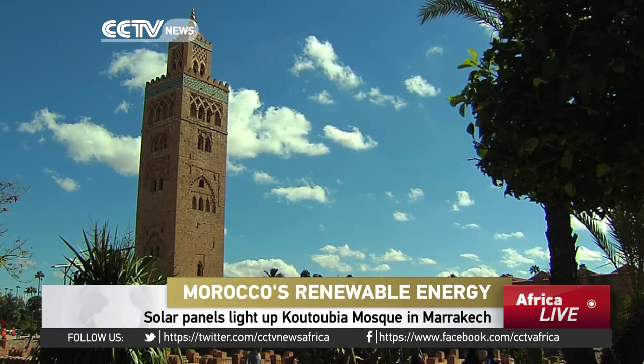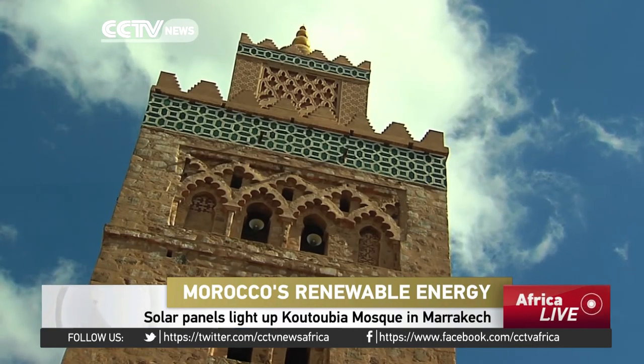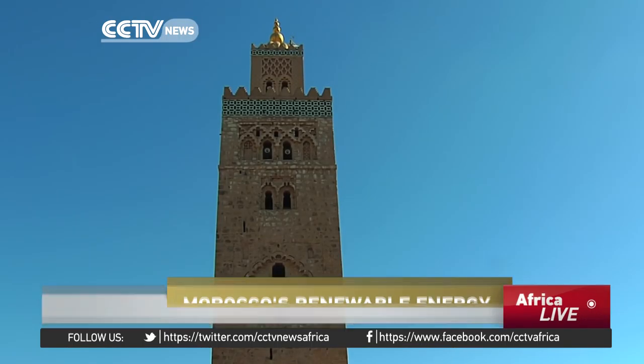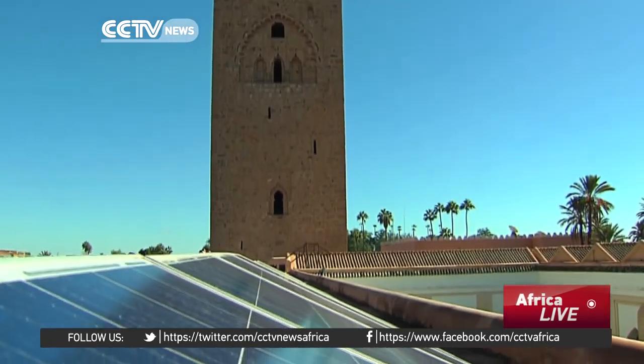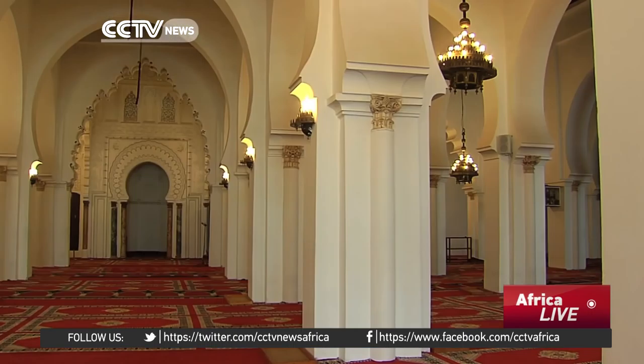The Koutoubia Mosque is the key landmark of Marrakesh and dates back more than 800 years. But this historical masterpiece is also shining a light on the future, because it has undergone a green transformation. Solar panels have been installed on the roof, while LED lighting has cut the electricity bill by 90%.